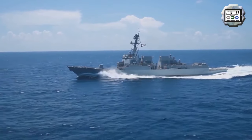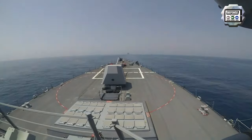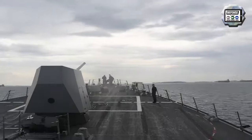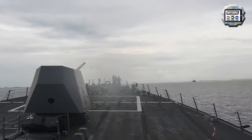The ship is deployed in the U.S. 5th Fleet Area of Operations to ensure maritime stability and security in the Central Region, connecting the Mediterranean Sea and the Pacific Ocean through the Western Indian Ocean and three critical choke points to the free flow of global commerce.